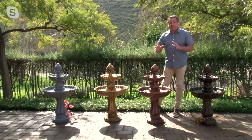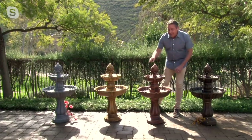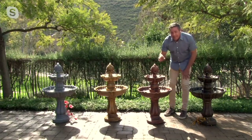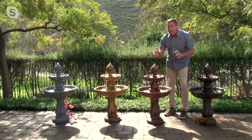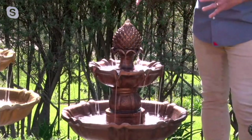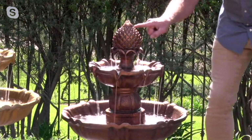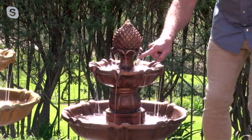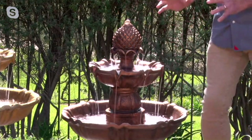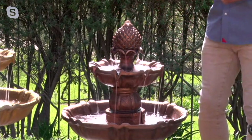One of the most amazing things about this fountain is the 16 spouts — that's one of the highest spout counts we've ever had. Listen to that beautiful cascading sound — it's absolutely amazing. The water cascades off the pineapple finial all the way down through each feature, giving you that incredible sound at home. It is extremely relaxing, and it's simple to put together — you just plug it in, add some water, and you're good to go.